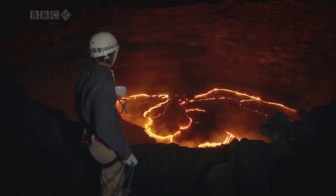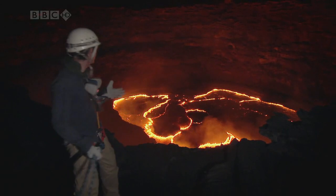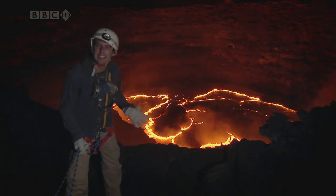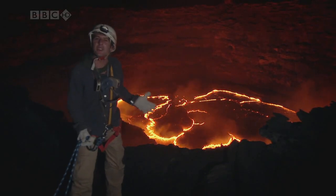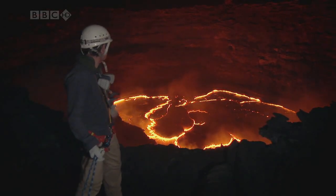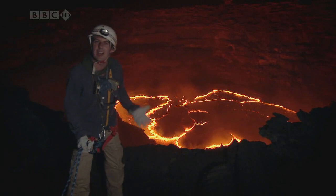Wow, look at that. That is magnificent. It's taken us a hell of a journey to get here, but that makes it all worth it. I'm standing on the edge of an active volcano, right next to a big pool of molten lava.